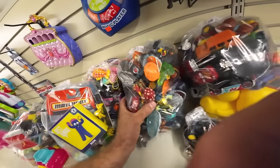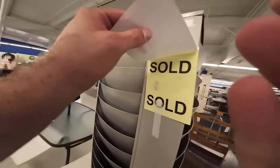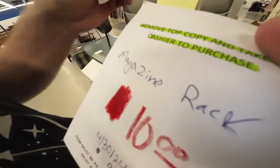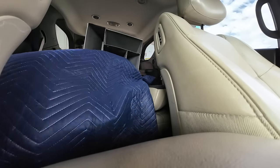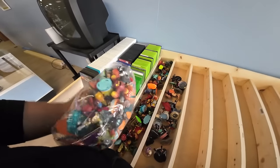Six dollar bag of Skylanders - let's go! I am for sure going to buy that. Straight into the Skylander bin. It's going to like double the amount we already have.